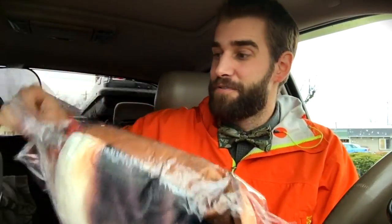Very nicely sealed. Let's go ahead and open it up, shall we? Beautiful! So first impressions — very soft, very luxurious.